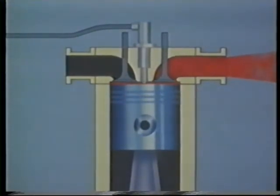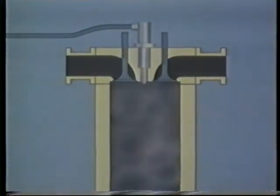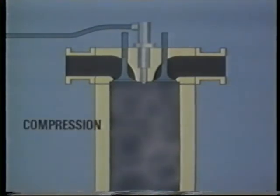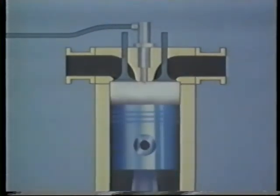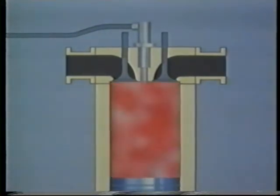The full diesel cycle once more: induction, drawing in just air; compression, causing the air to reach a high temperature, at which point the fuel is injected; the power stroke as the burning gases expand; and finally, exhaust.